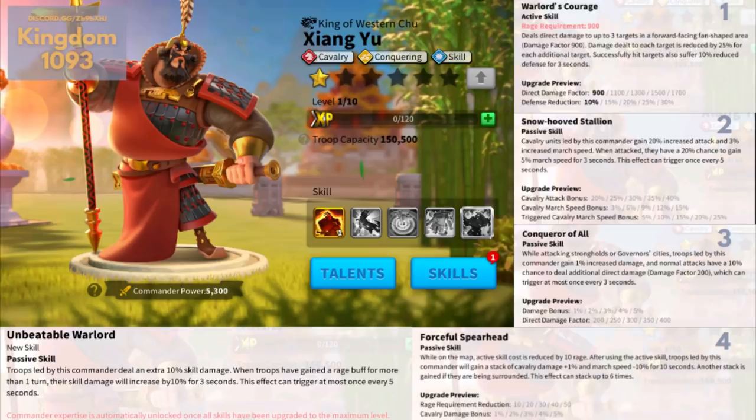Second skill: cavalry units led by this commander gain up to 40% increased attack and 15% increased march speed. When attacked, there is a 20% chance — which I've never seen before — to gain another 25% march speed for 3 seconds. The effect can trigger once every 5 seconds. Third skill: when attacking strongholds or governor cities, troops led by this commander gain up to 5% damage increase, and normal attacks have a 10% chance to deal additional direct damage up to 400 damage factor, which can trigger at most once every 3 seconds. This one is a medium force skill — looks good, nothing broken.